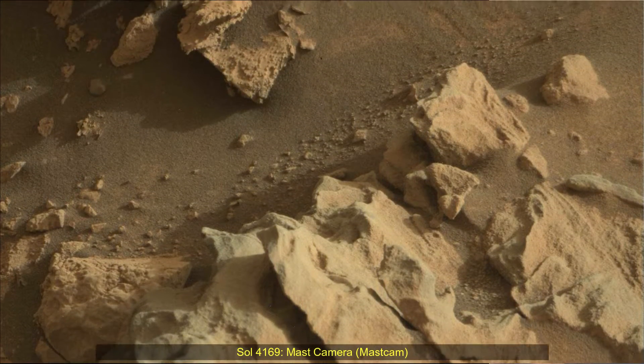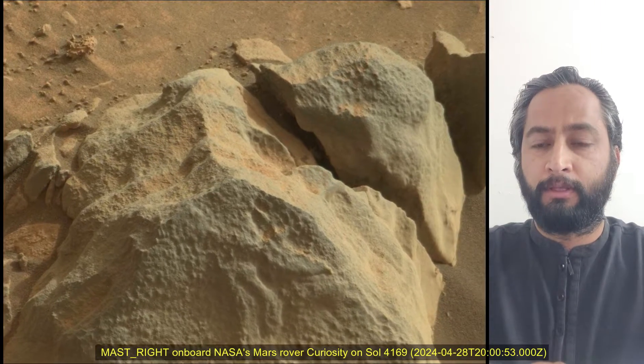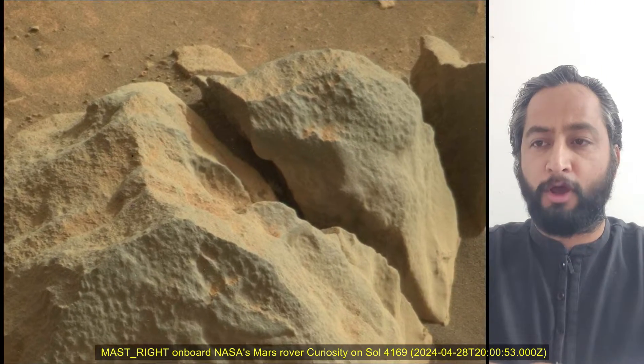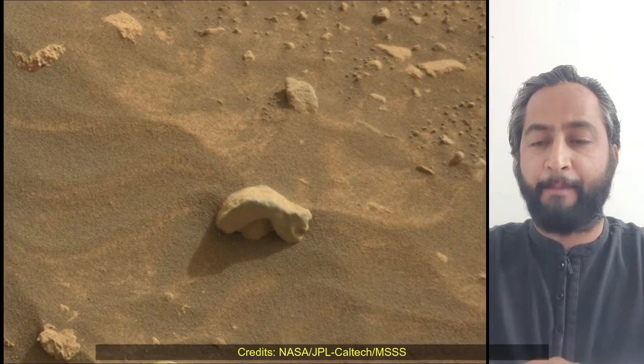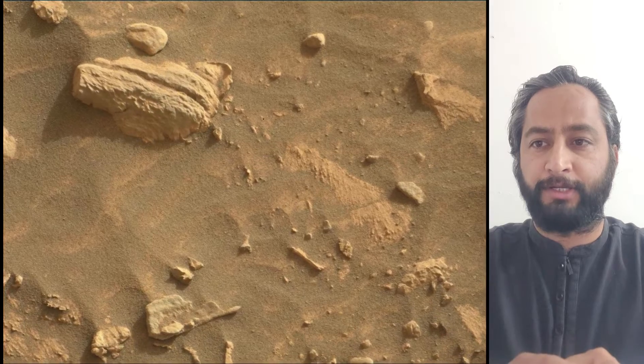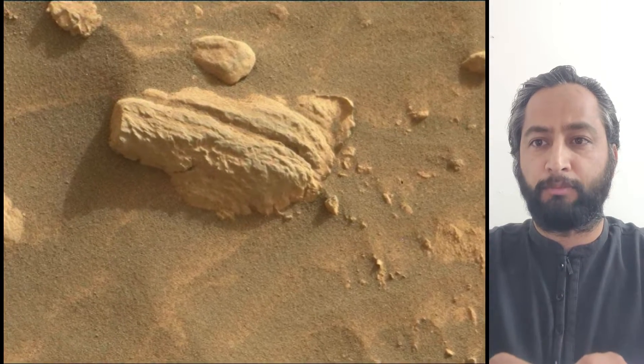Hello friends. Curiosity Sol 4169 MastCam. These images were taken by MastCam onboard NASA's Mars rover Curiosity on 28th April 2024, the 4,169th Martian day or Sol of the Curiosity rover mission on Mars.